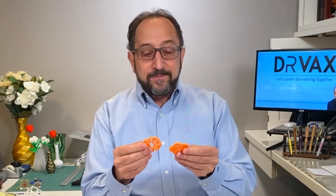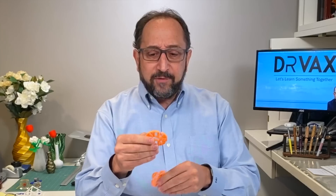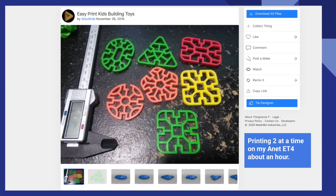The final toy we're going to look at are these individual blocks. These were printed a little bit too hot, so there's a little bit of stringing. These were printed on my Anet ET4. You can print two of these in a little under an hour, so you'd probably take all day if you wanted a whole bunch for your kids, but it's the type of project where you could print a couple of days and add them to your children's collection. You'll see these on Thingiverse, and the link will be down below.